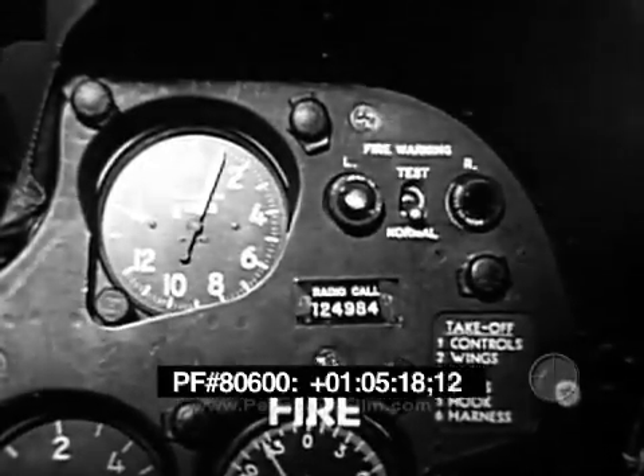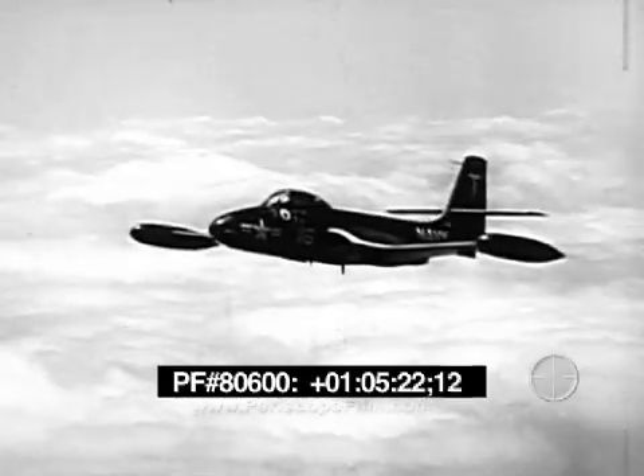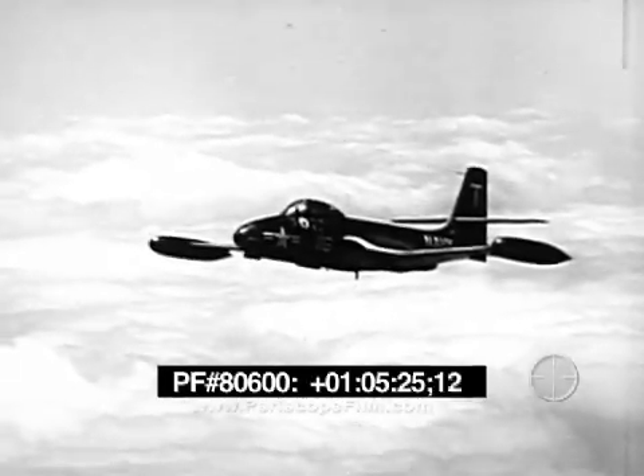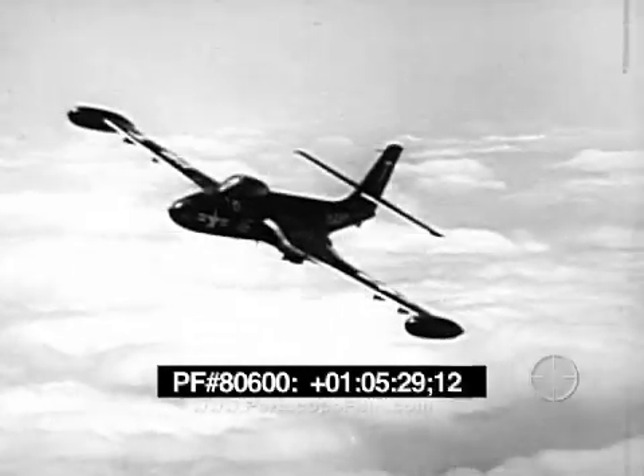Engine fire in flight will be indicated by the fire warning lights on the main instrument panel. On the affected engine, close the throttle and turn the fuel off. An increase in airspeed will help extinguish the flames.